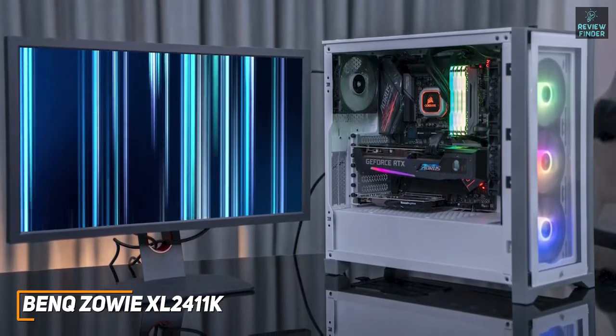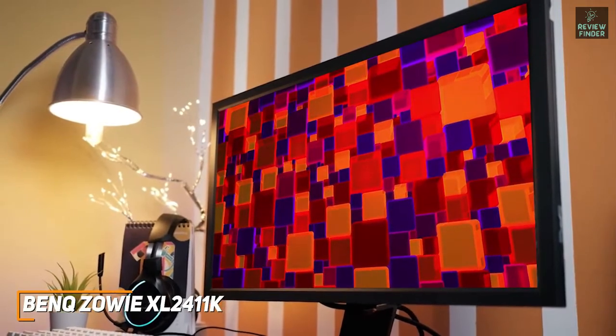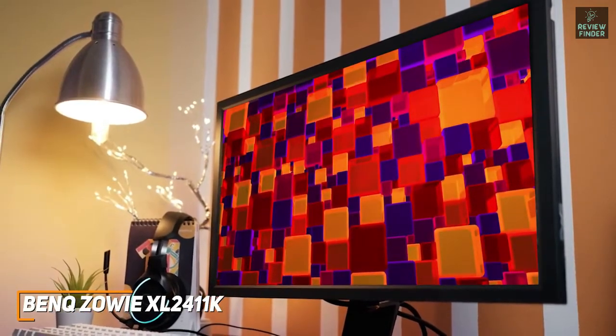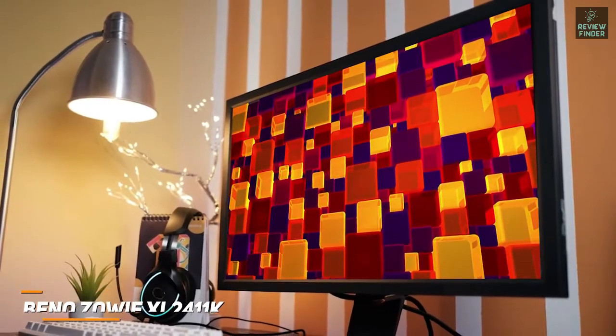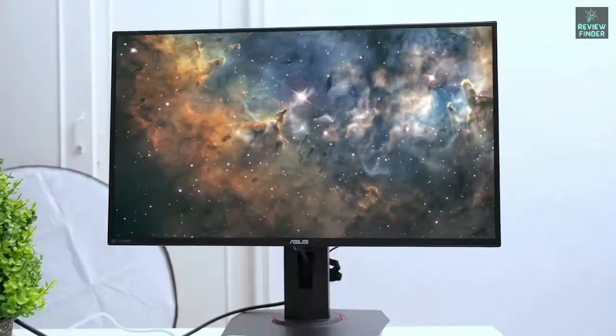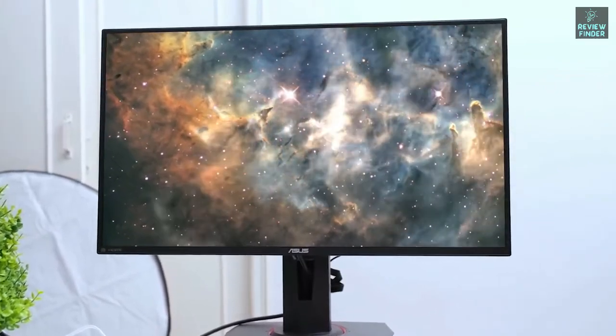The BenQ Zowie XL2411K can deliver speedy performance and a decent picture for a significantly lower price. If you don't want to spend too much money and just want a solid inexpensive monitor that nails the basics and performs well with first-person shooters or esports titles, this might be the ideal choice.